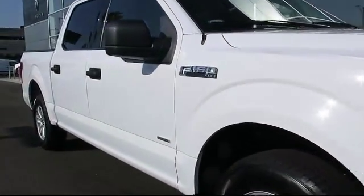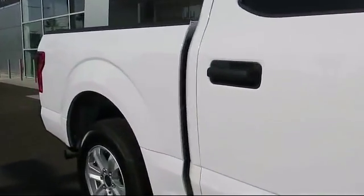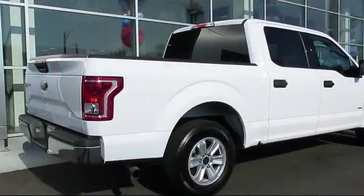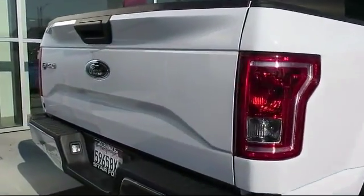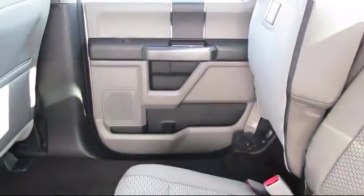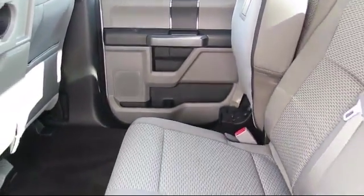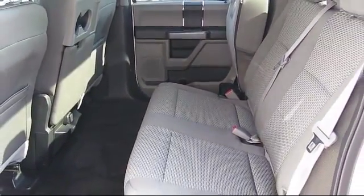At Star Ford Lincoln, our wide selection of new and used cars ensures that we have a vehicle for everyone, no matter what you're looking for. We have a knowledgeable and committed sales staff with many years of experience in satisfying customers' needs. Whether you're visiting our state-of-the-art parts and service department, or exploring the huge new and used vehicle selection, you'll discover amazing deals with unprecedented customer service, because that's what we're about.